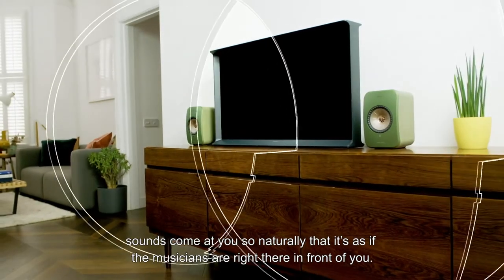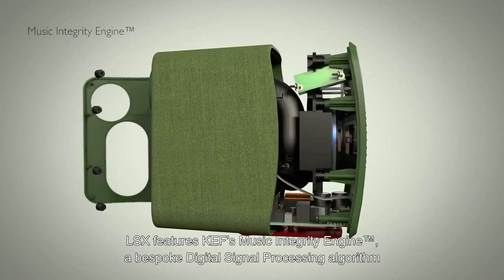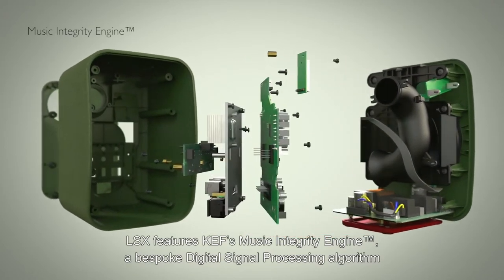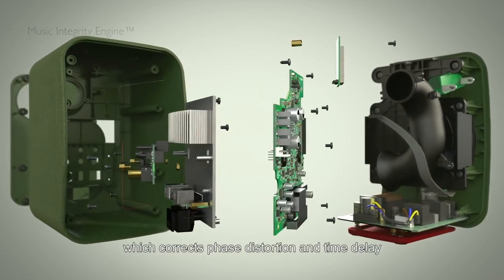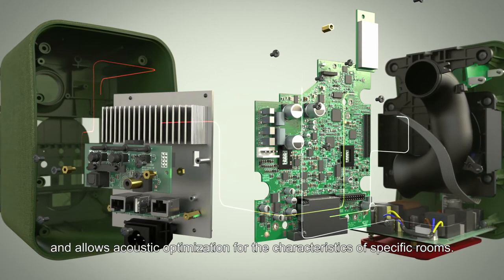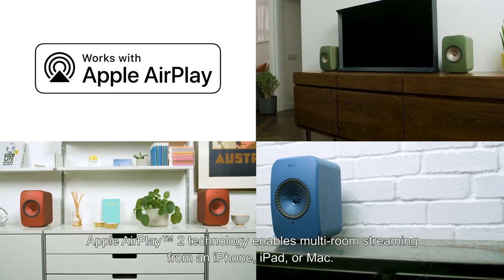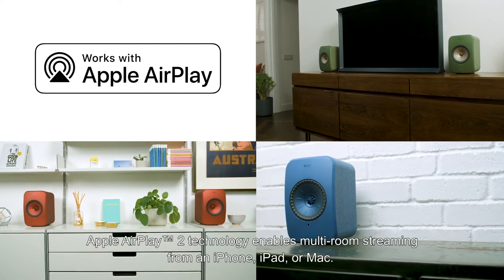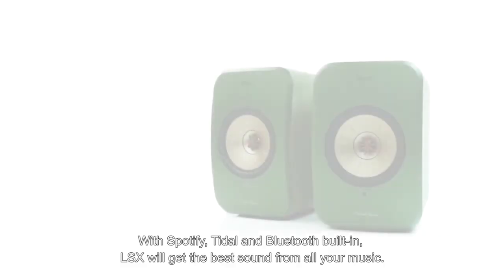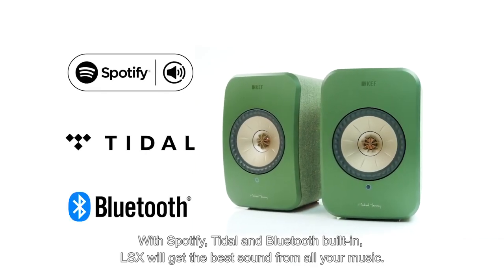It's as if the musicians are right there in front of you. LSX features KEF's Music Integrity Engine, a bespoke digital signal processing algorithm which corrects phase distortion and time delay, and allows acoustic optimization for specific rooms. Apple AirPlay 2 technology enables multi-room streaming from an iPhone, iPad or Mac, with Spotify, Tidal and Bluetooth built in.